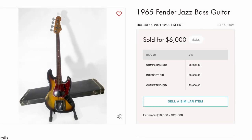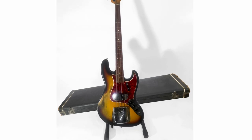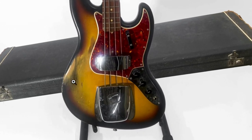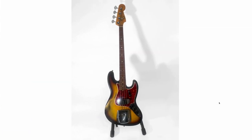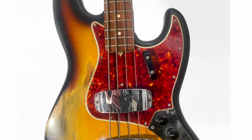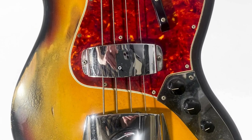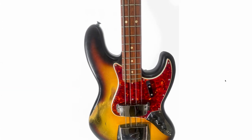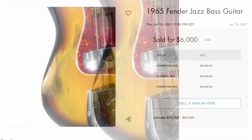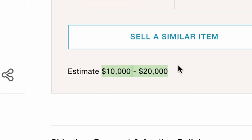Next up, we have a '65 Fender Jazz Bass. Once again, another well-loved instrument. It's like turned green down here — there's just so much play wear and sweat absorbed into the finish. Kind of disgusting if you really think about it. But a very vibrant red pickguard on there. You still have your thumb rest, the giant bridge cover, and the pickup cover. Normally those things are lost, but I love the look of those. You even have a strap button in the headstock right there. That's a pretty cool find. But it ended up selling for $6,000, well under their estimate of $10,000 to $20,000.